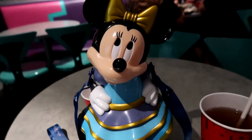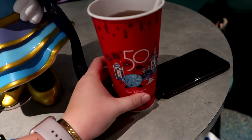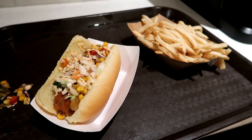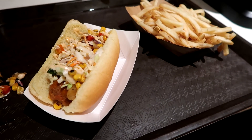I got my mini Minnie sipper — she's so cute! They have new cups for the 50th, very cool. It was an epic disaster but I got it. I'm going to eat really fast so I can try to see the fireworks.